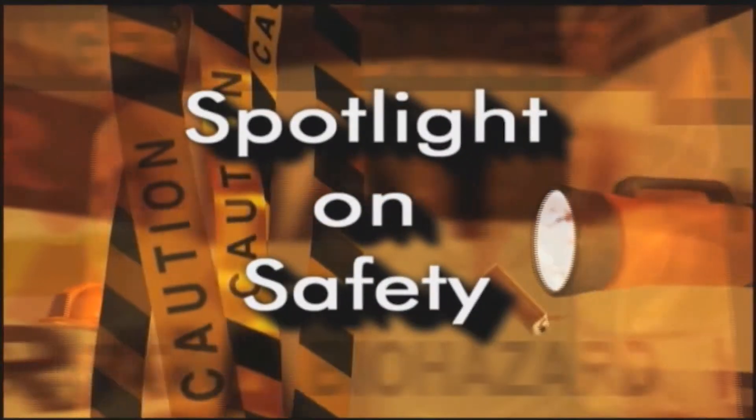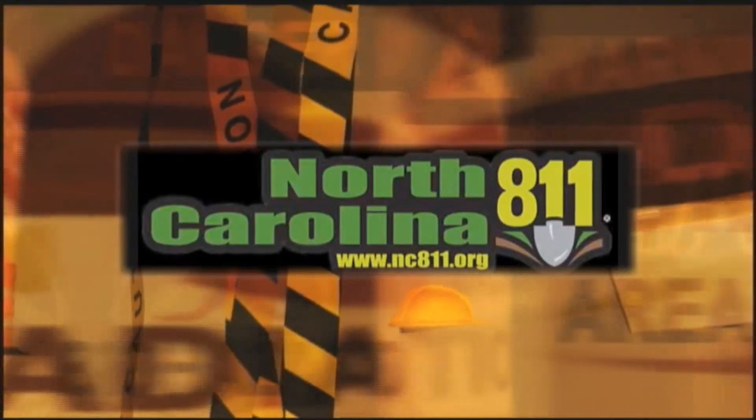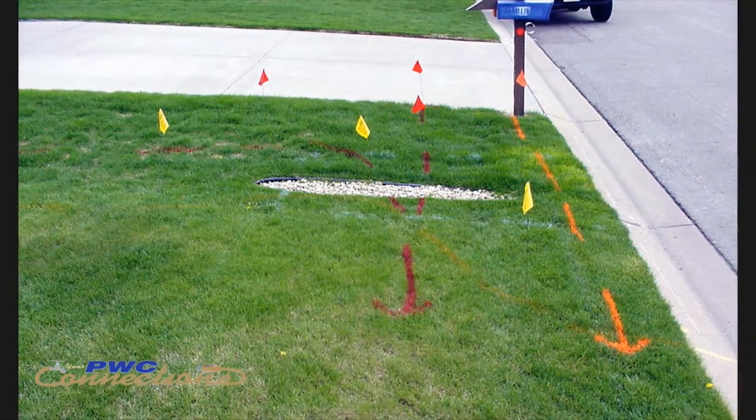April is Safe Digging Month. NC 811 explains why it's so important to know what's below before you begin any outdoor project that involves digging. North Carolina 811 is a nonprofit organization that receives excavation requests and transfers those to member utilities so they can come out and mark and identify where their lines are, so they can be avoided when excavation takes place.